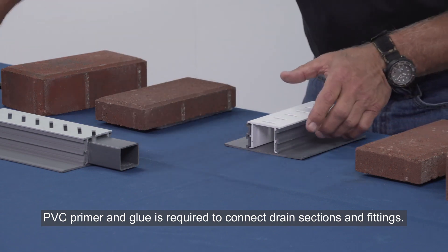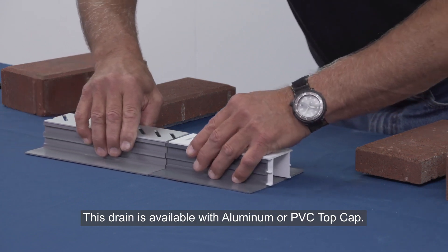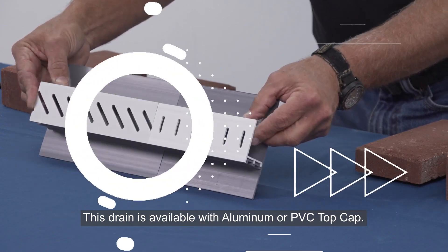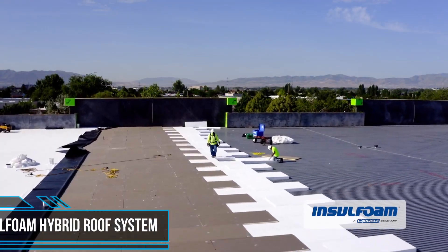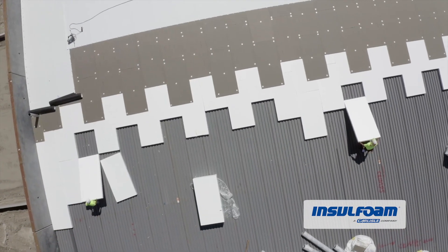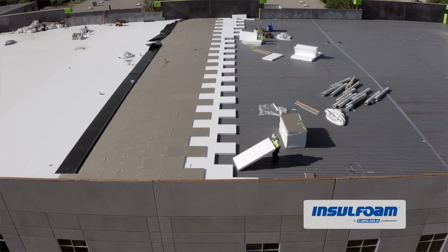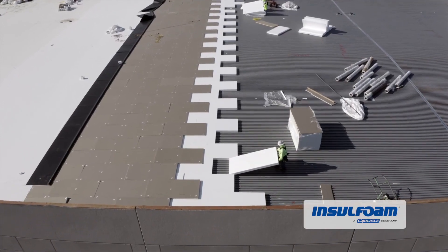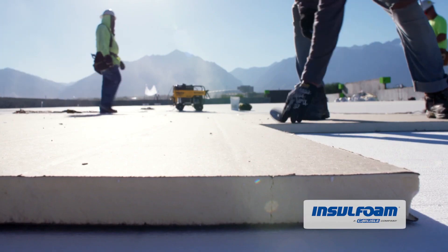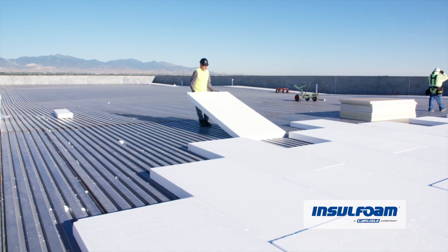It's easy to install — five-foot lengths are set on grade with no trenching required, and it can be used on a sand or concrete substrate. Hybrid roofing insulation combines the benefits of multiple types of insulation in one high-performance system. When blending polyisocyanurate rigid foam insulation's high R-values with cost-effective expanded polystyrene (EPS) rigid foam insulation, contractors can save money while complying with code-required R-values.